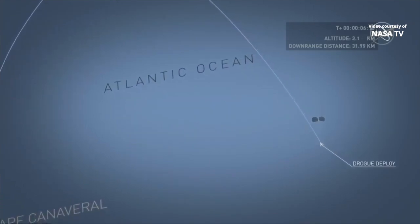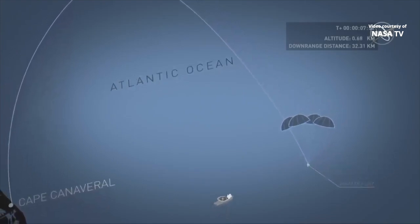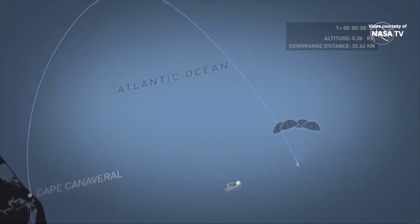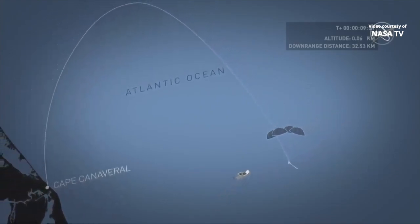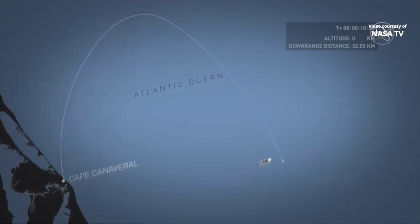About five minutes after launch, the parachutes will deploy. And about 10 minutes after launch, we expect splashdown. Splashdown will occur probably around 30 to 35 kilometers off shore, depending a little bit on winds.